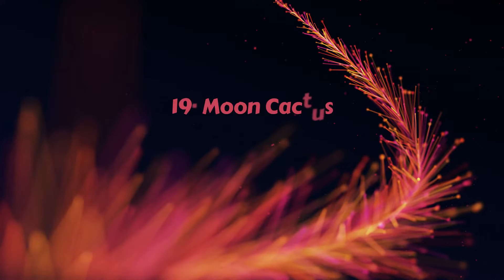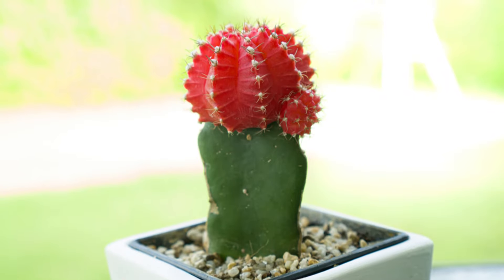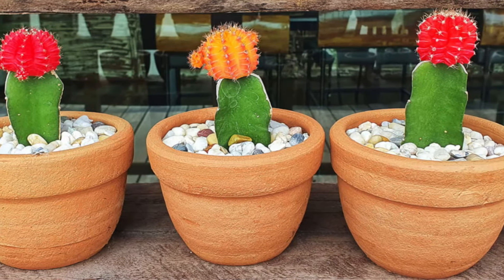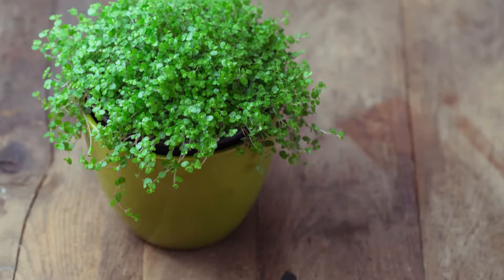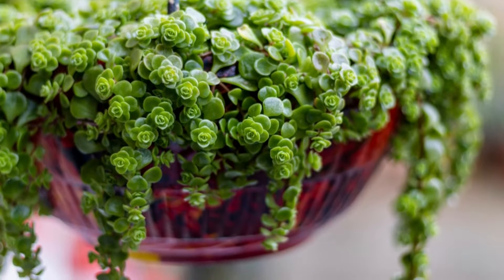Number 19 – Moon Cactus. A mini cactus can be one of the best choices when looking for tiny houseplants that are super cute. Just grow it in bright sunlight and the lovely color will add charm to the interiors. Number 20 – Baby Tears. Everything about this Baby Tears plant is cute, from the name to the myriad tiny leaves. This stunning foliage can instantly add character and charm to your home decor.